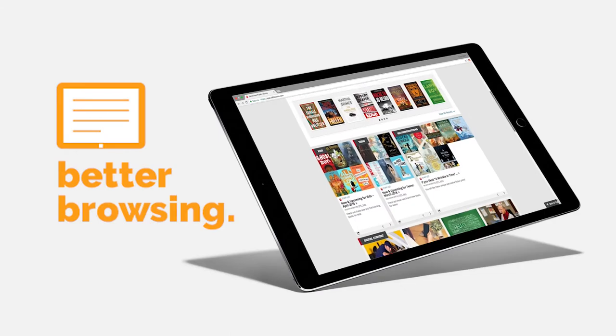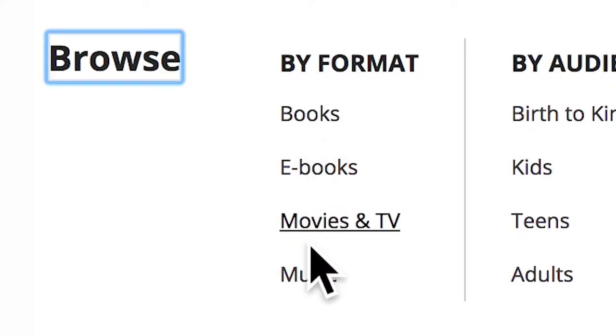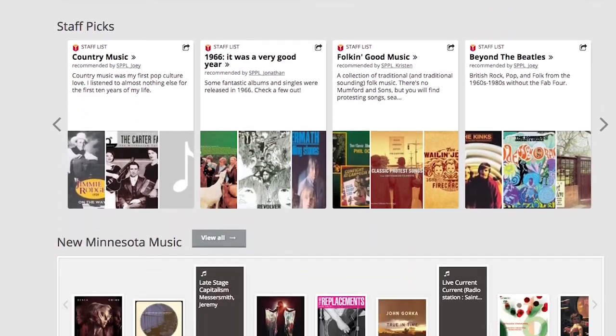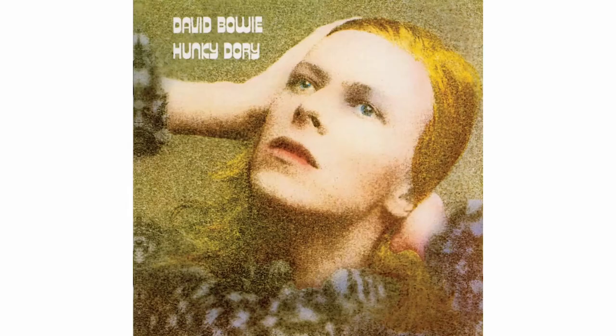Better browsing lets you easily find the exact book, e-book, DVD or CD you're looking for, plus tons of content related to that item so you can dive in as deep as you want.